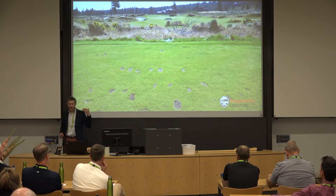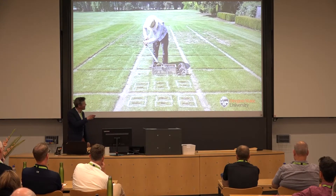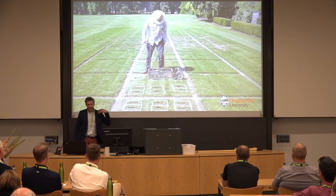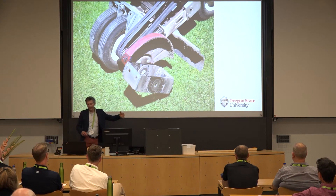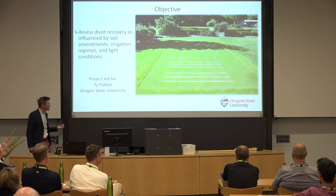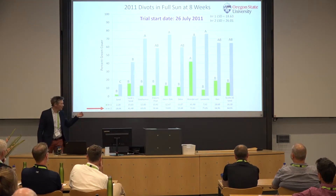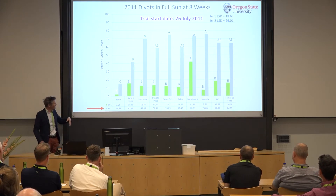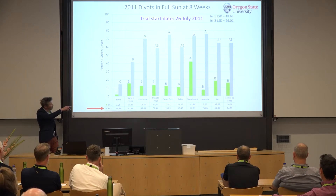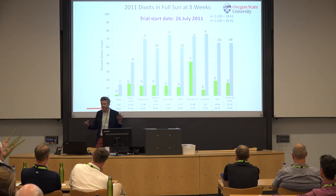One thing we deal with is that golfers make disruptions in our density themselves using divots. We do a lot of divot research at Oregon State. Here's Alec Kovalewski, the PI at the university, making a divot with a divot machine that provides consistent divoting. This is a study by master's student Ty Patton, looking at ways of filling divots using divot mixes to hold moisture. He found two different irrigation regimes — the gray bar is half the water in the morning and half in the afternoon as a syringe, versus all the water in the morning.